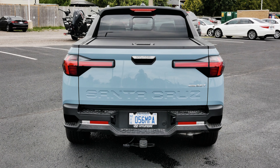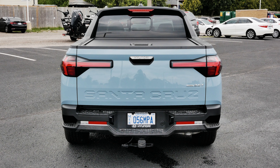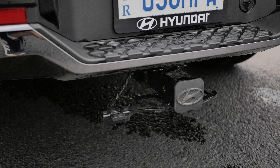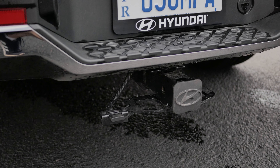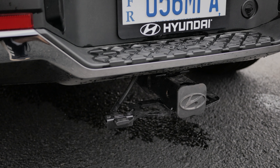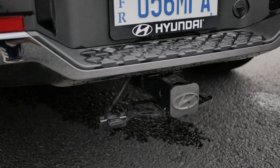With the features of the bed on the Santa Cruz out of the way, let's get into the towing capacity and the trailer hitch accessory. The trailer hitch accessory is sold separately and does not come included with the Santa Cruz. The towing capacity on the turbocharged all-wheel drive model can pull up to 5,000 pounds.